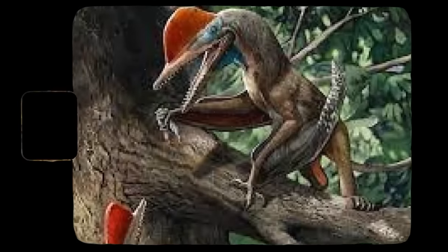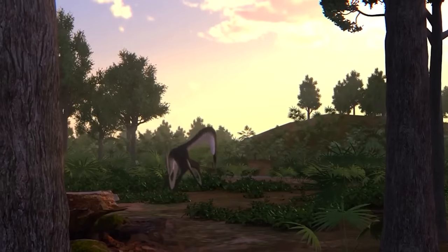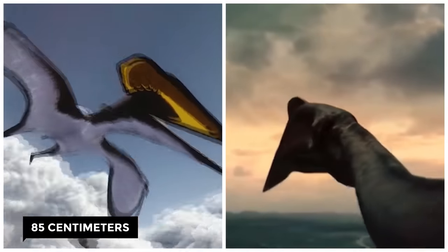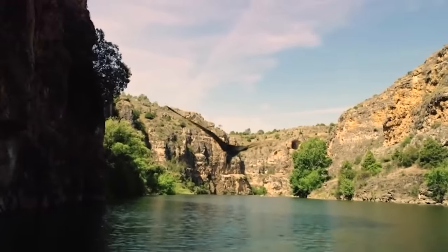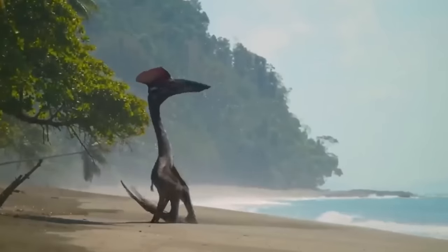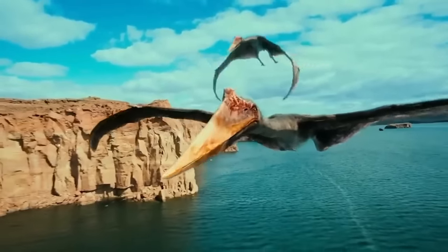This flying reptile is known as the Monkey Dactyl — a name that reflects its anatomical particularity. This pterosaur had a small body, an elongated tail, wings spanning 85 centimeters, and more surprisingly, opposable thumbs on its hands. This anatomical feature is present in many mammals such as primates, but is much rarer among current reptiles — except for chameleons. According to the researchers, this is the first discovery of a pterosaur with opposable thumbs.